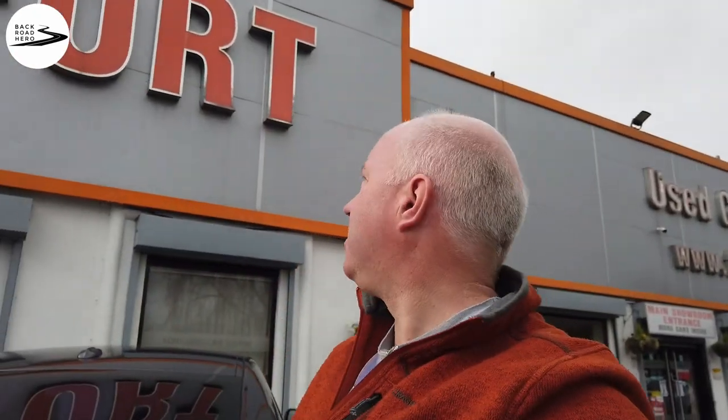Here we are at Birmingham Fort used car center, a family-run business. They get pretty good reviews on Auto Trader, so we'll go and have a little look and see what we can see. He says it's in the showroom, which is always nice for viewing. Hopefully they'll treat us with some sort of respect — see if we've got any coffee.